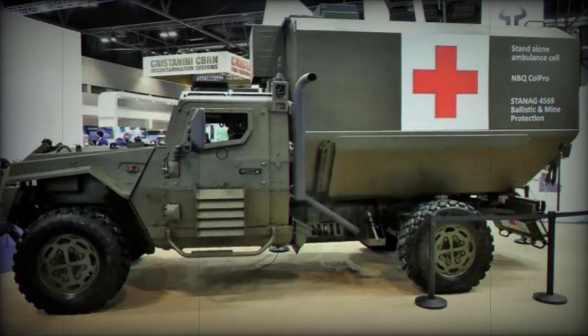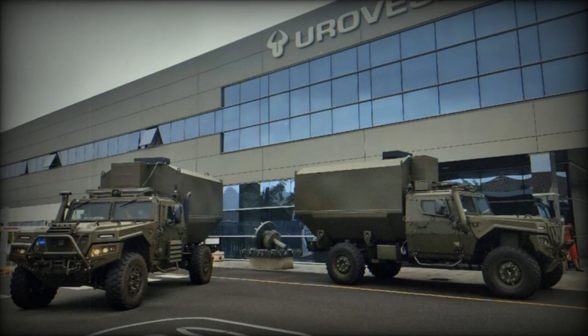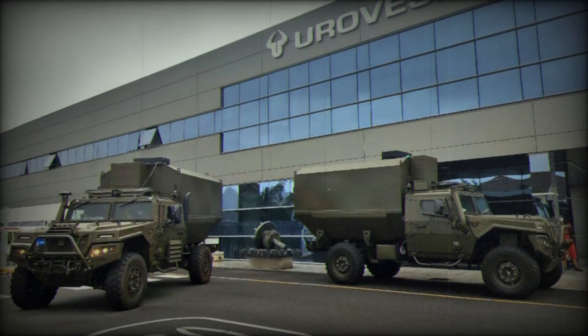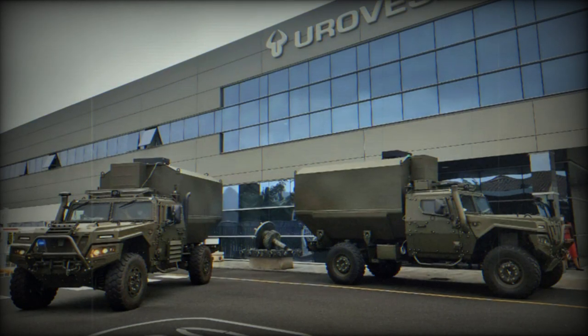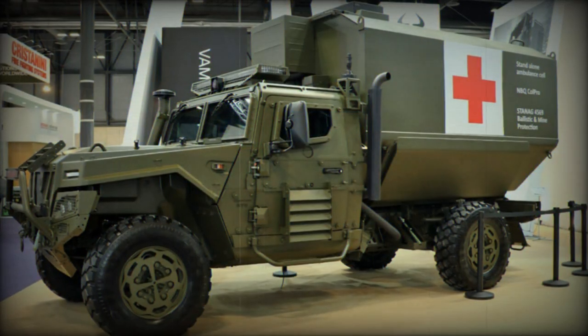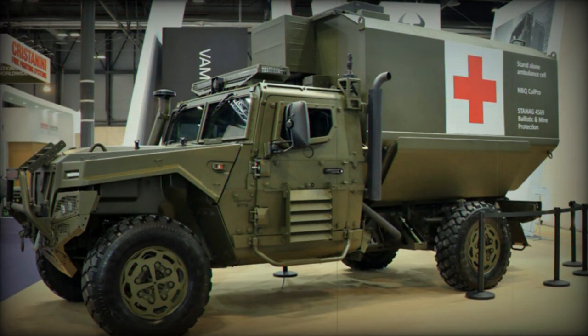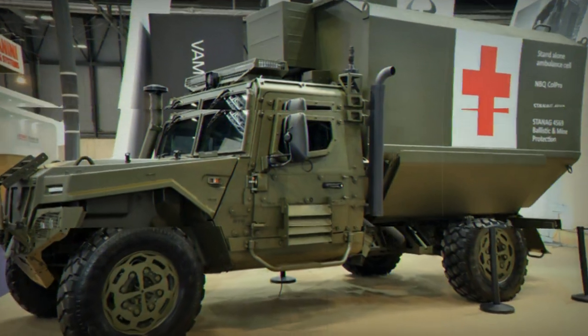The modular design of the VAMTAC allows for various configurations, making it adaptable for roles such as reconnaissance, command and control, logistics, and medical support. Additionally, it can be customized as an ambulance, an anti-tank vehicle armed with TOW or Milan anti-tank guided missiles, or an anti-aircraft vehicle equipped with Mistral surface-to-air missiles.